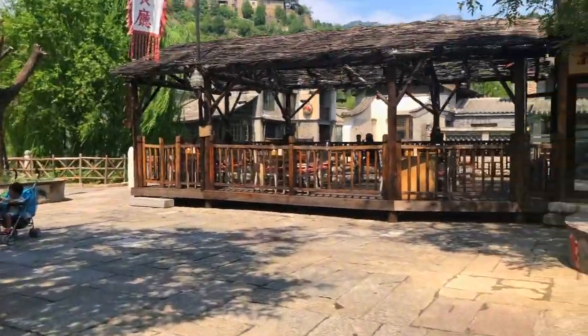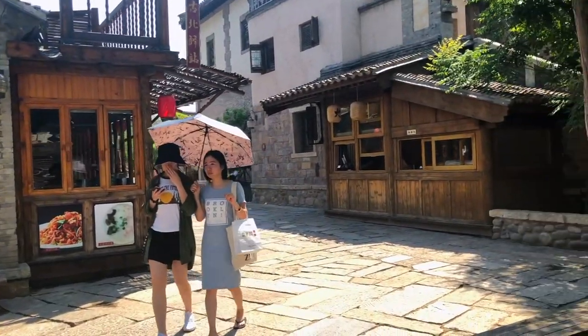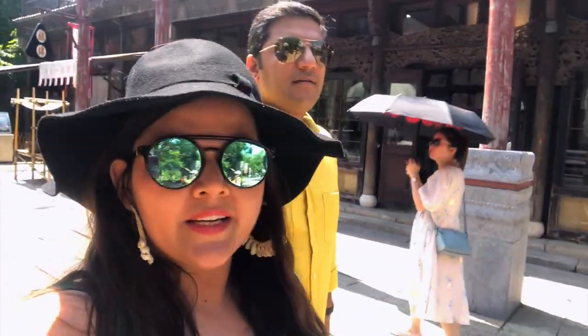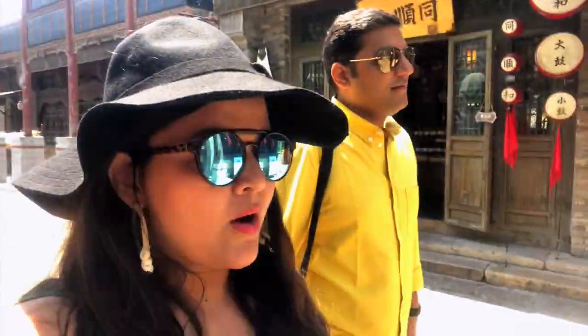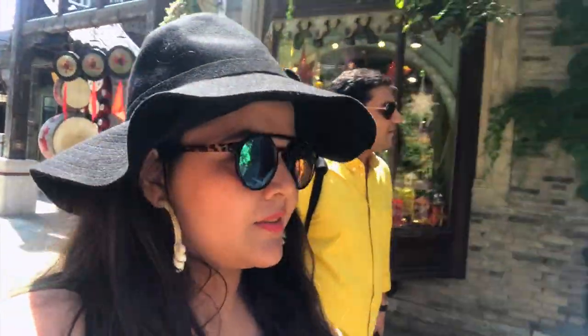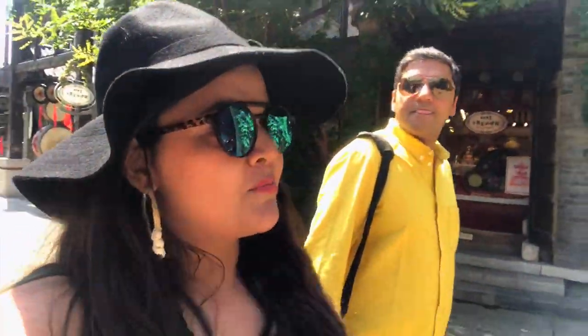It's a replica of Wuzhen Water Town in southern China and has developed into a sightseeing and holiday destination. It has many hotels, lots of eateries and picture-perfect sights everywhere. You actually need one full day to cover the entire town and we have only a couple of hours right now, but it is like something never seen before.